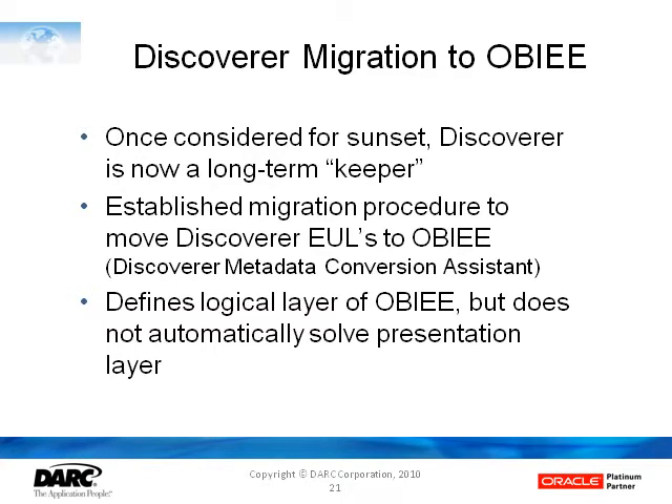What Oracle has provided is an established migration procedure with a conversion-assisted utility to migrate Discoverer EULs into OBIE. You'll still probably want to take advantage of the much-enhanced presentation layer capabilities in OBIE to recast your final output, but at least the underlying logical structures developed in Discoverer can be reused. The heavy lifting in Discoverer is building the foundation of underlying data relationships, and that can be reused in OBIE — so that effort is not wasted.